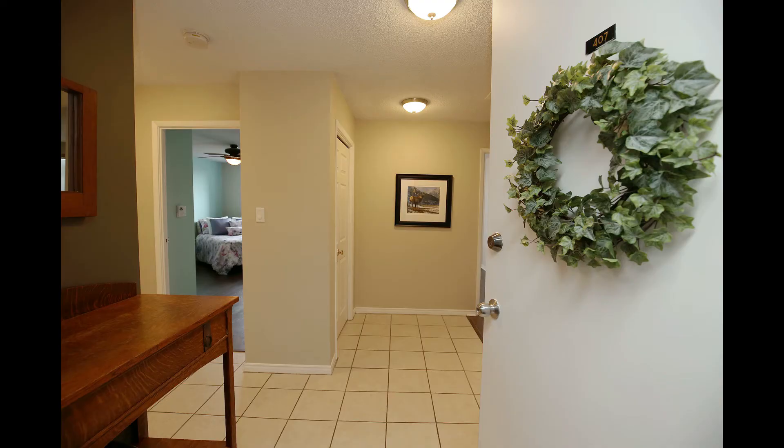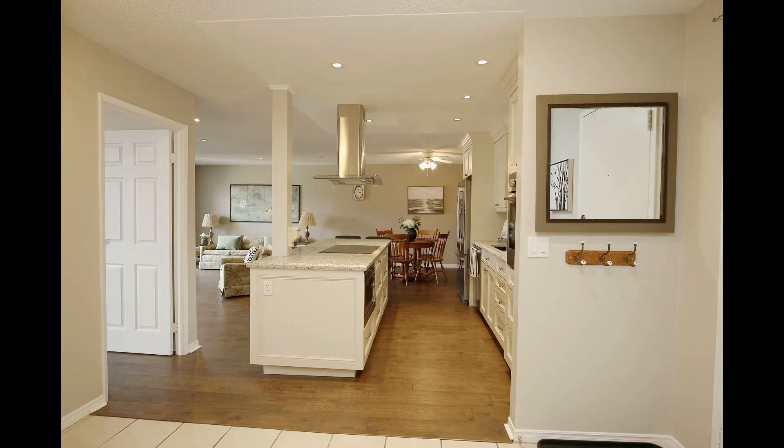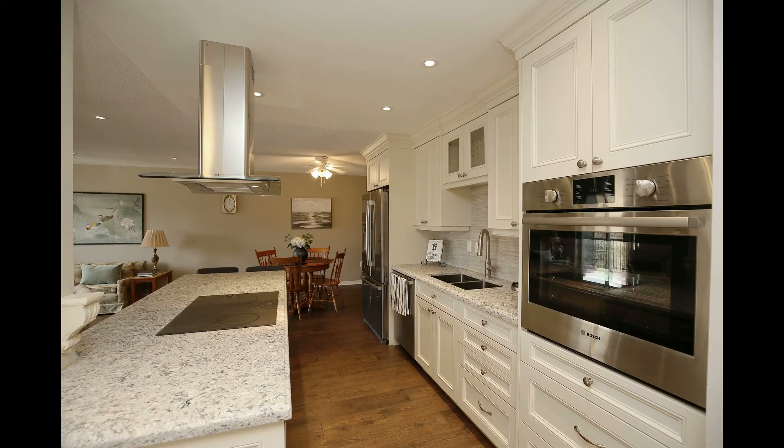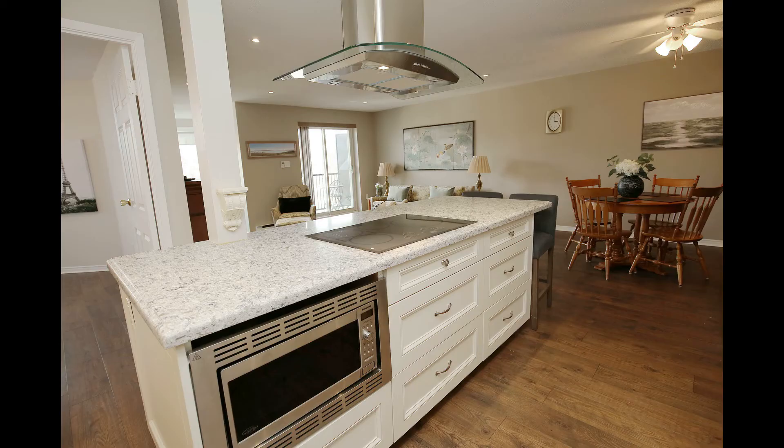Unit 407 is a beautifully updated, spacious penthouse condo in a great downtown location. With an open concept design and a fabulous gourmet kitchen from Fisher Custom Cabinets with stainless steel built-in Bosch appliances.